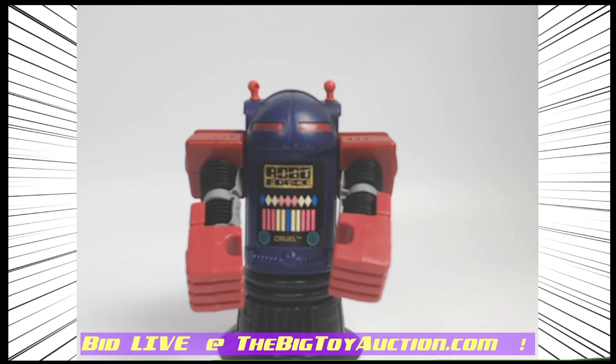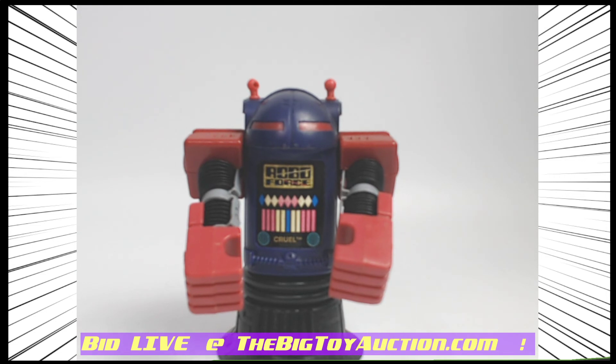And now's your opportunity. Head on over to TheBigToyAuction.com — you can leave your pre-bids right now and check this one out. This is from 1984, RoboForce Cruel.